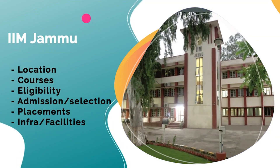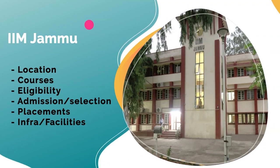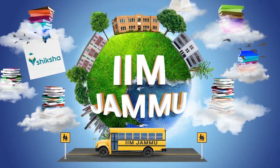We will talk about a lot of topics today: when did IIM Jammu start, what is its location, what are the courses here, eligibility, admission and selection criteria, what are the placements, what are the faculties, infrastructure, and a lot of other things — including its brand value, opportunity cost and much more.